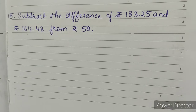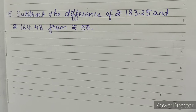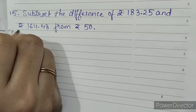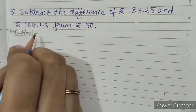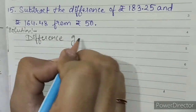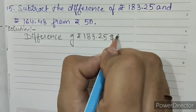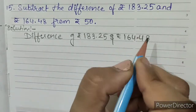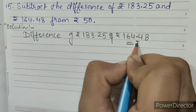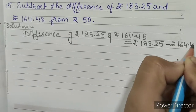Question Number 15: Subtract the difference of rupees 183.25 and rupees 164.48 from rupees 50. Solution: Difference of rupees 183.25 and rupees 164.48 equals rupees 183.25 minus rupees 164.48.